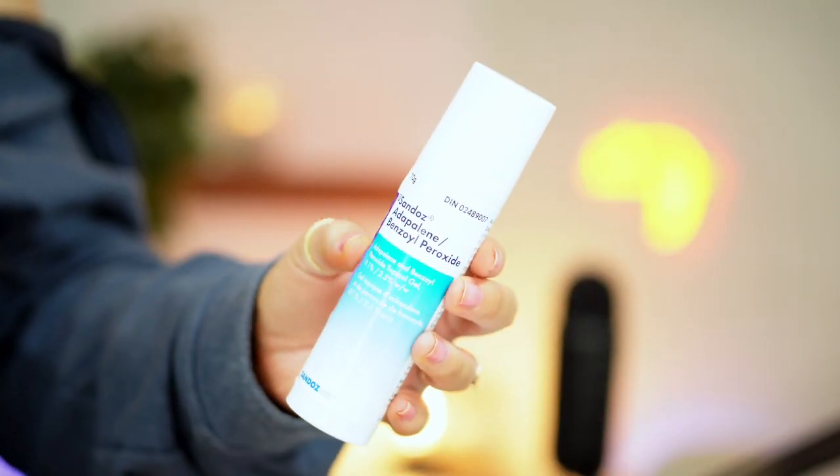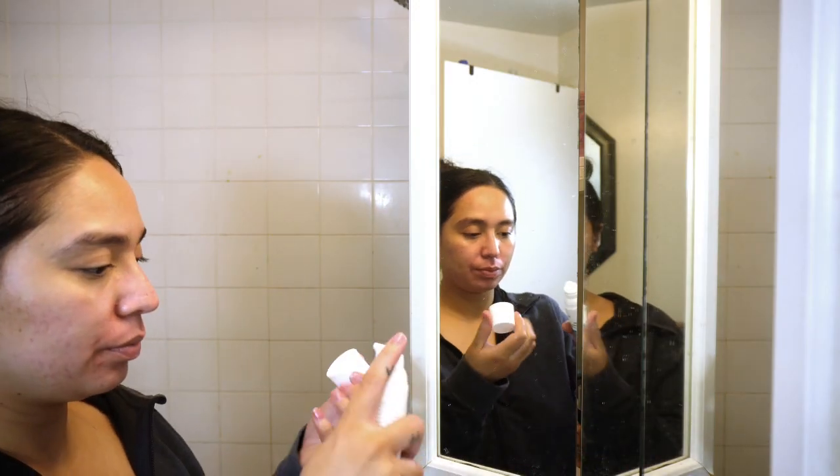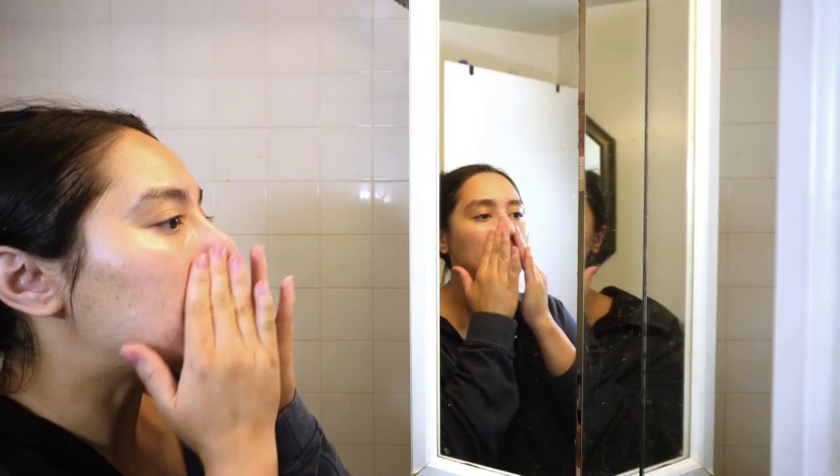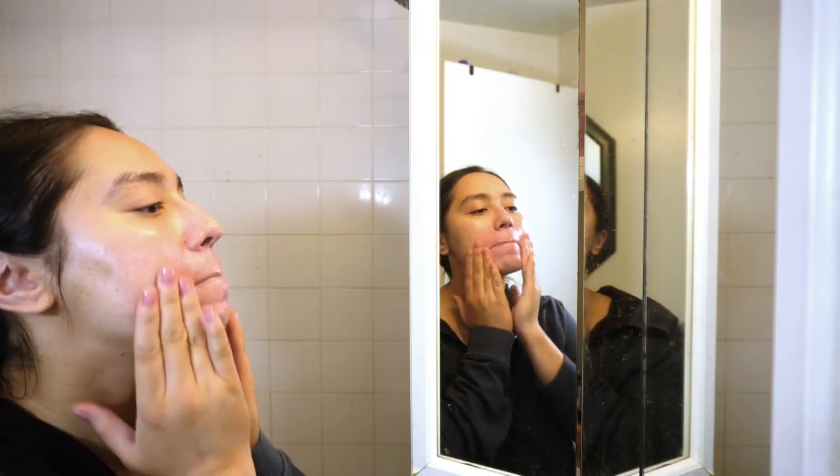Once all my moisturizers have been put on my face, I do a treatment. Since I am acne prone, I have to use Adapalene — specifically this Adapalene with benzoyl peroxide. This is the main reason why I don't use a Retin-A or retinol all over my face. I do avoid my eyes when I use this and only focus it on the areas where I get a lot of breakouts. Since this dries my skin so badly, I put it on top of my moisturizer, and I feel like that's the best way to get the benefits without the dryness.